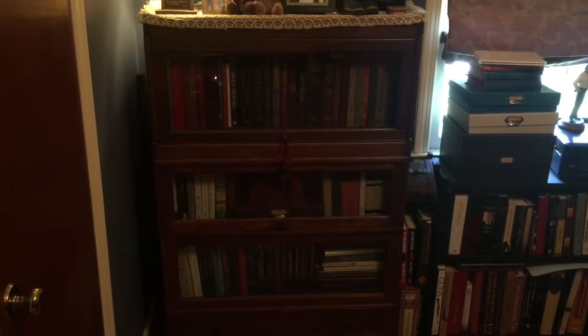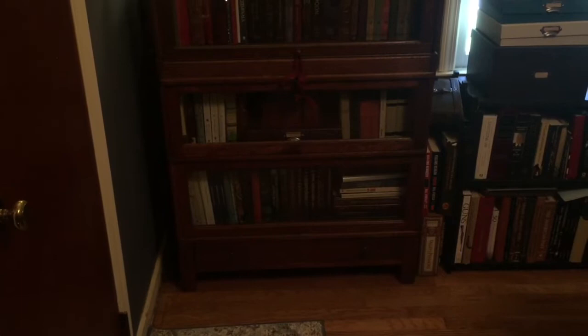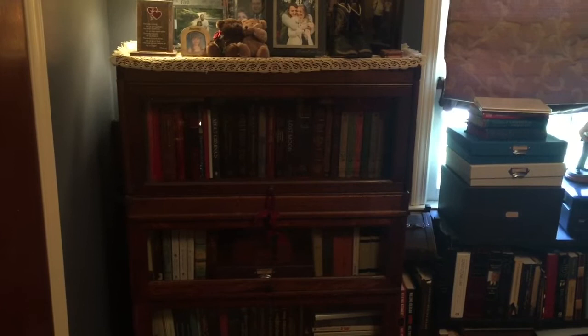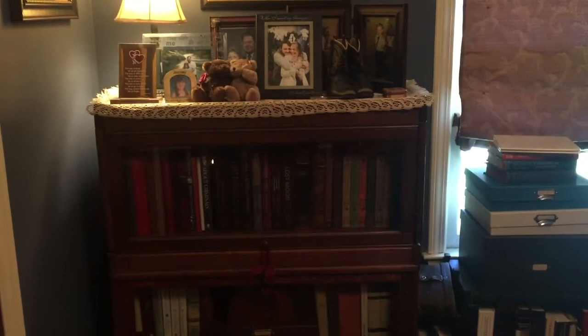Now the Barrister bookcases — these are actually antique, and they're kind of cobbled together from two different sets. The bottom two are from a company called Thomas, which is a copy of the Globe-Wernicke bookcases. I suspect they might even be interchangeable. I picked those up along with the one on top, which is a different company, for $70 off Craigslist. The top one is basically just sitting on top of what was the top of the other bookcase, but it works and doesn't look too bad.